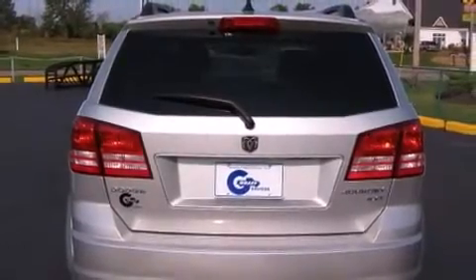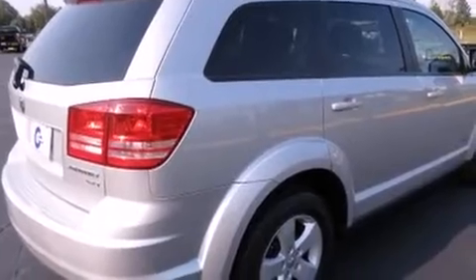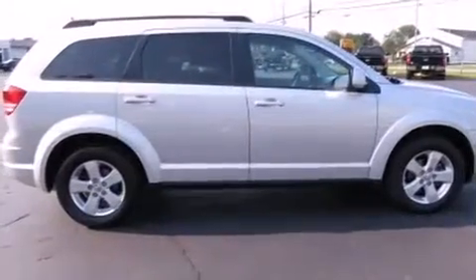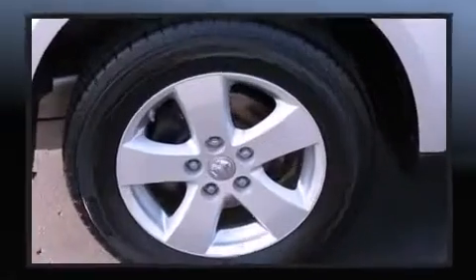It's equipped with tons of terrific amenities, but it won't break your budget, such as remote keyless entry, a trip computer, an outside temperature display, power door mirrors and heated door mirrors, and more.